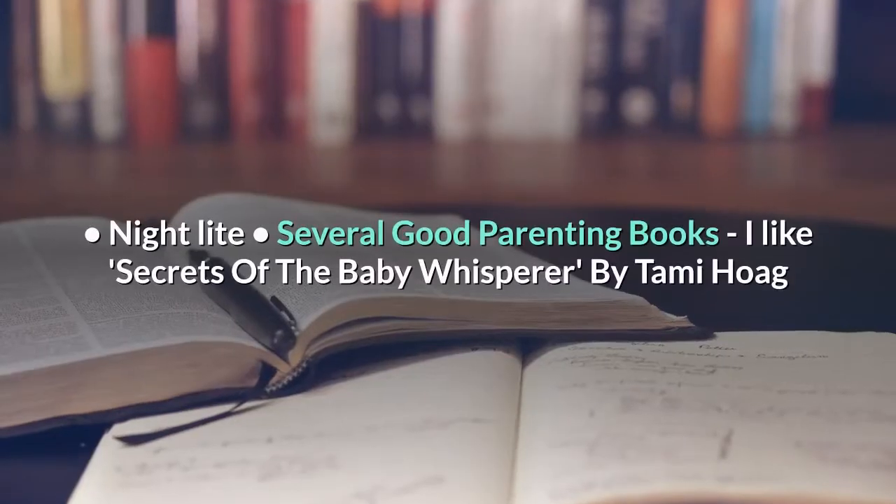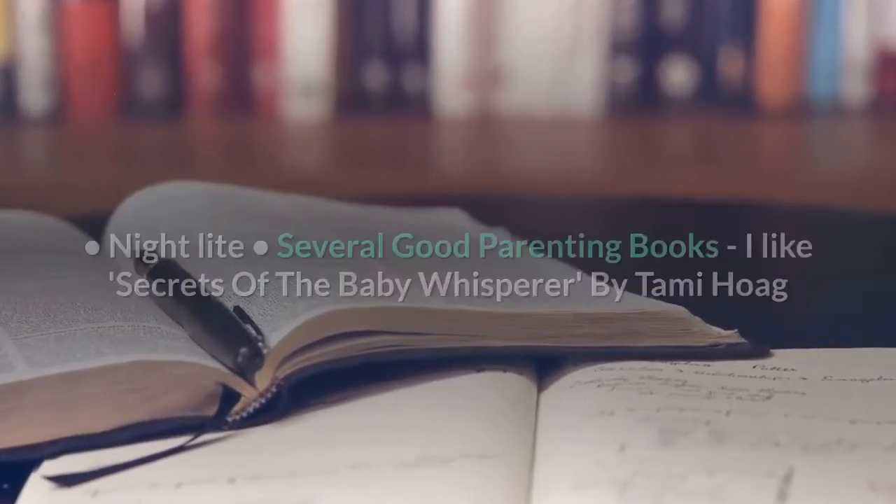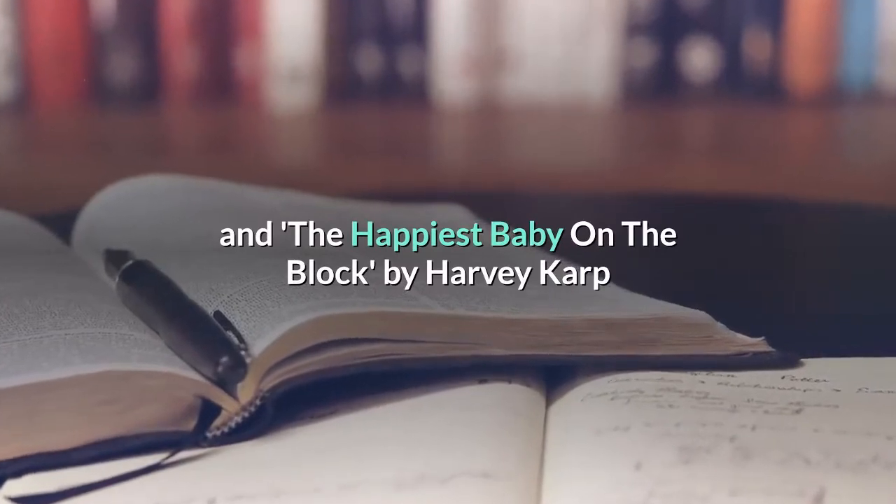Night light. Several good parenting books — I like Secrets of the Baby Whisperer by Tammy Hogg and The Happiest Baby on the Block by Harvey Karp.